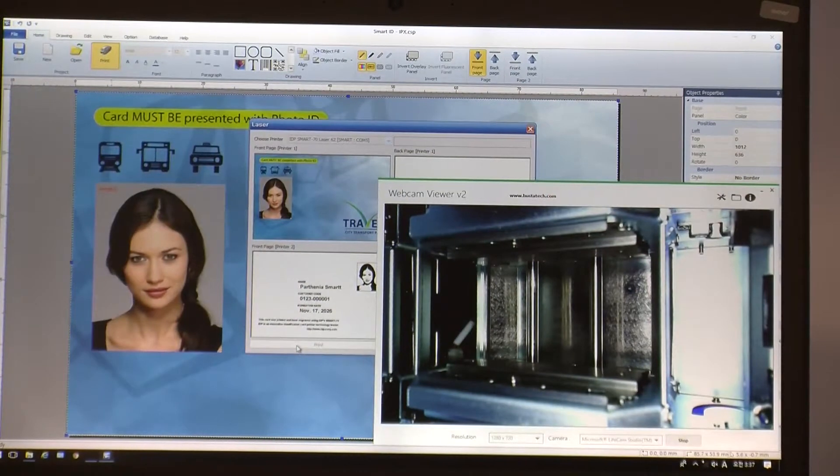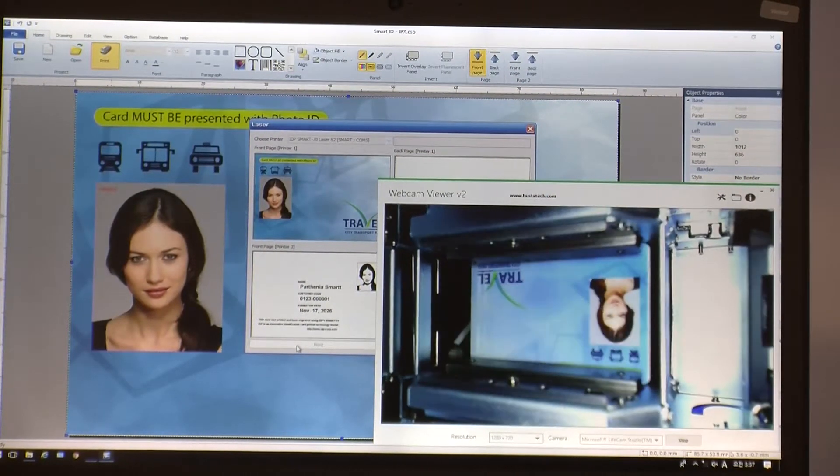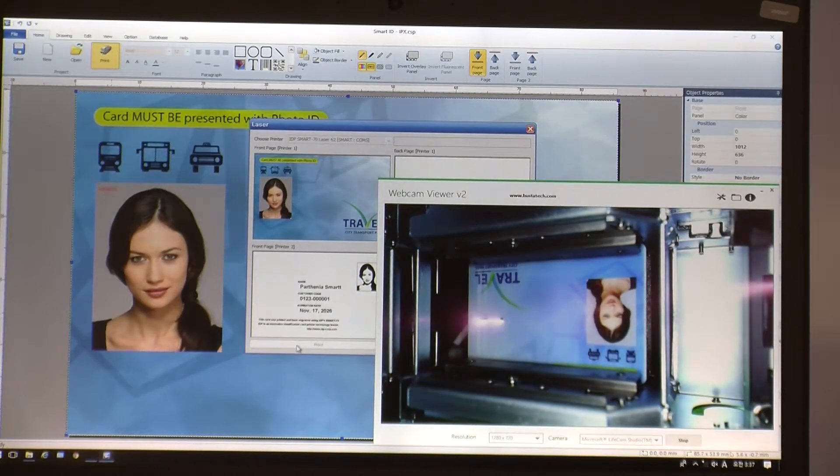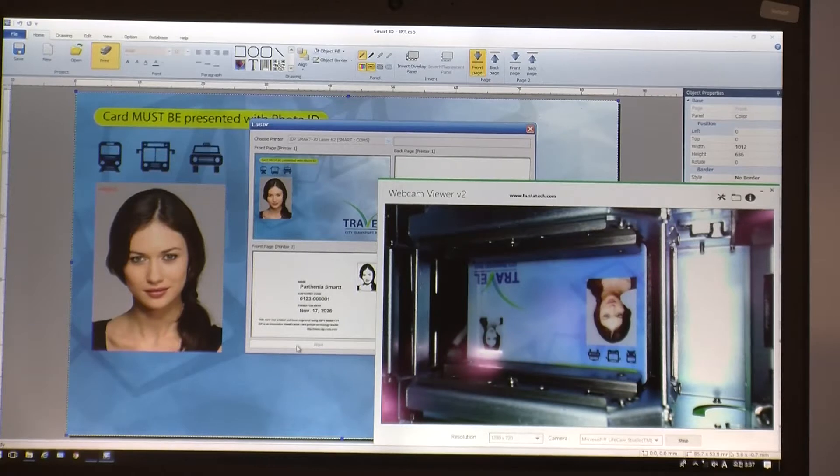Right behind us here is your latest offering, and we're talking some laser technology as well. Absolutely. So it's a laser engraver for high-end credentials. Applications are usually government IDs, social services cards, voters cards, residents cards, something in that range. Those cards — government entities are usually very focused on anti-counterfeit devices.